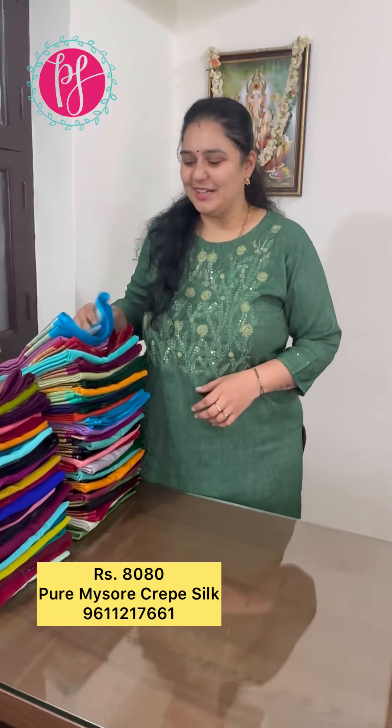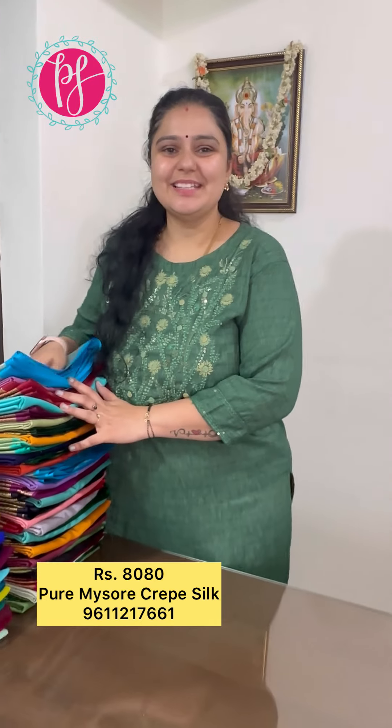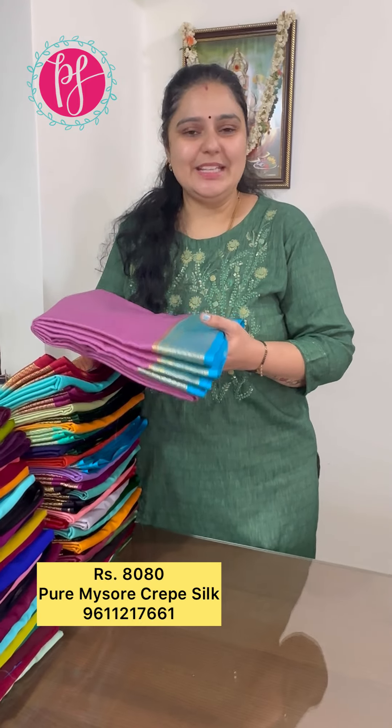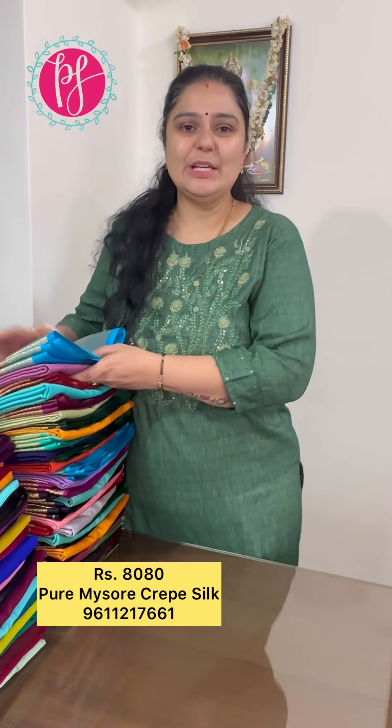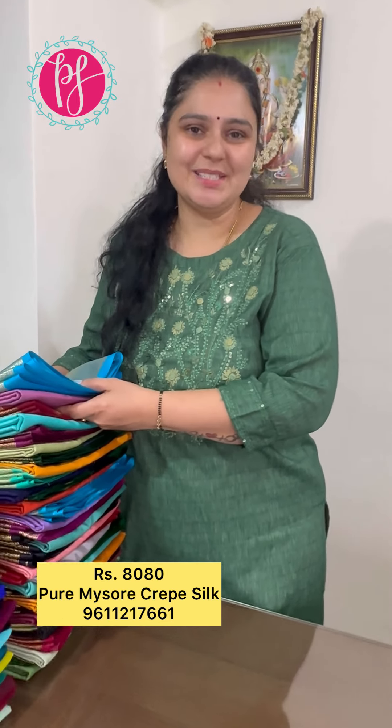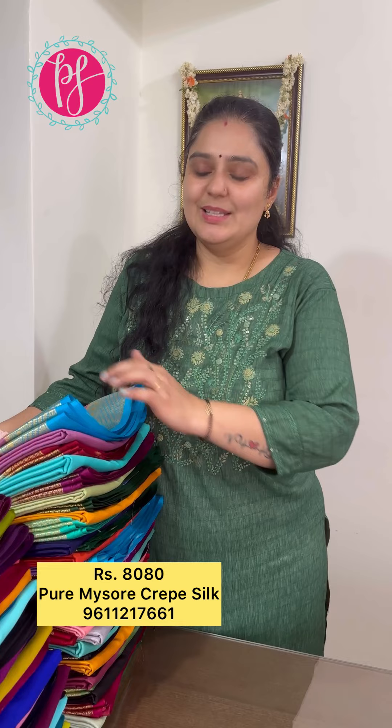Welcome to Pretty Silks. My name is — these are Pure Mysore Crepe Silk sarees. This is Pure Mysore Crepe Silk, 85-90 gram thickness, Silk Mark certified ones.